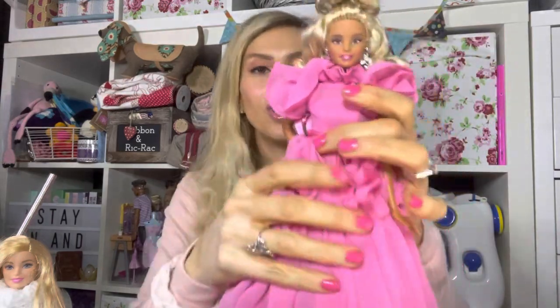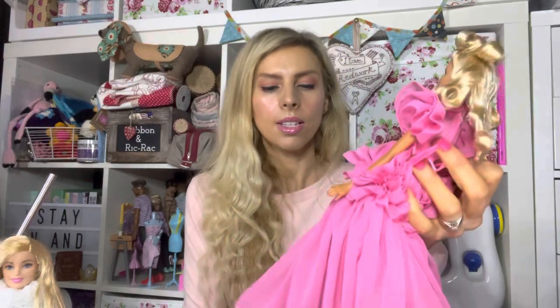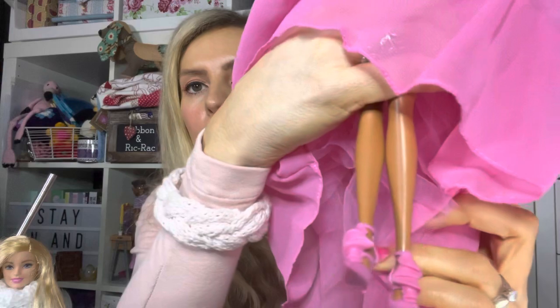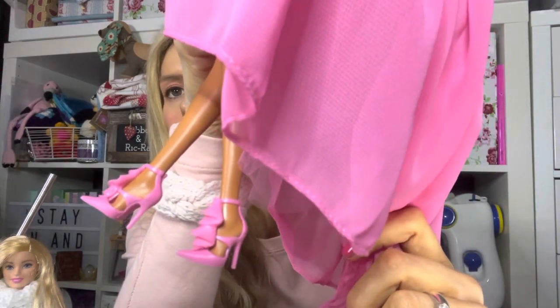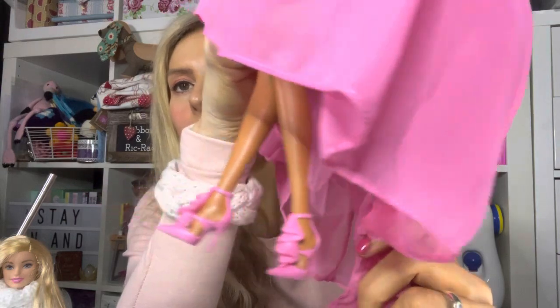I'll show you her from the back — you might not have seen this since most people don't take them out of the box. I think the dress design might be inspired by carnations or a similar flower. And look at those shoes — they are amazing! I love them.